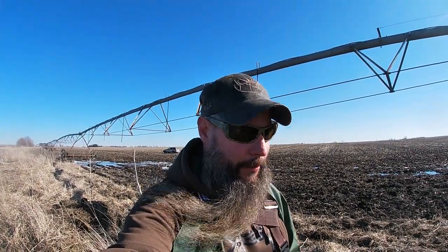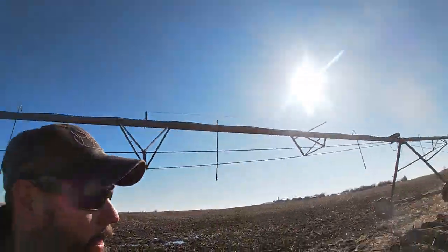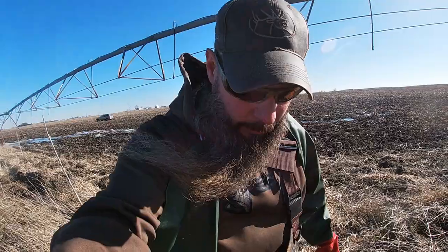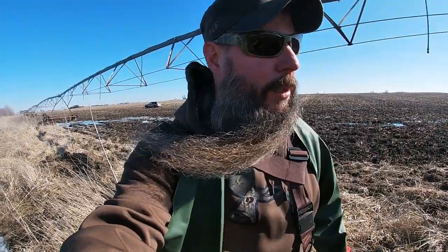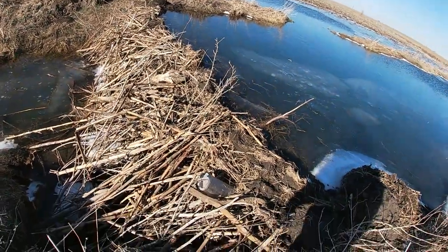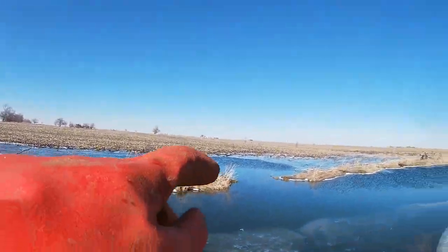All right everybody, finally back out doing a little trapping - this feels good, it's been a couple weeks. I've had all the traps pulled but I got like two weeks of season left to go on the beaver trapping. A farmer got a hold of me earlier in the year and wanted me to trap some for him, and I just didn't have the time. But I just got a hold of him and he said yeah, get out there and get it.